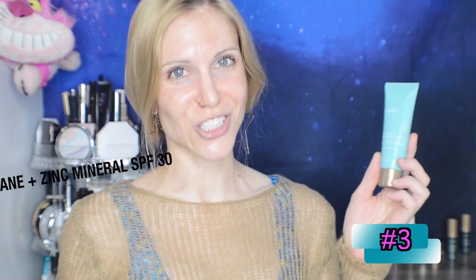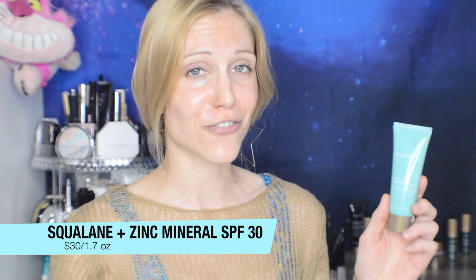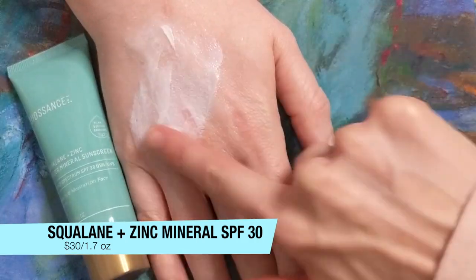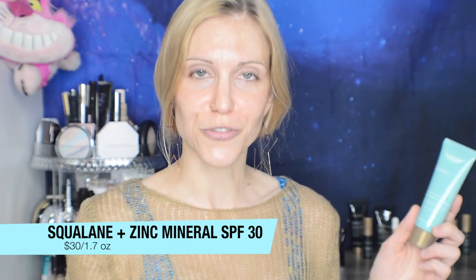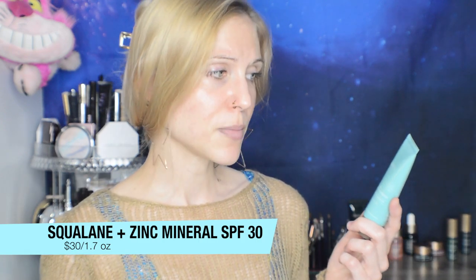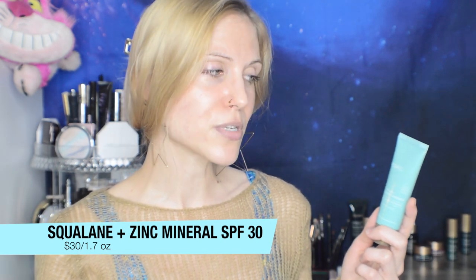Next up is the squalane and zinc sheer mineral sunscreen. I truly think this is my favorite sunscreen for dry skin in particular. It's a mineral filter sunscreen, which is very helpful if you have a chemical filter allergy like myself, and it's 100% zinc — not everybody wants titanium dioxide in their SPF. It buffs into the skin really nicely. The only cons are that it could look too dewy or greasy on oilier skin types, and the price is really high for the amount you get.